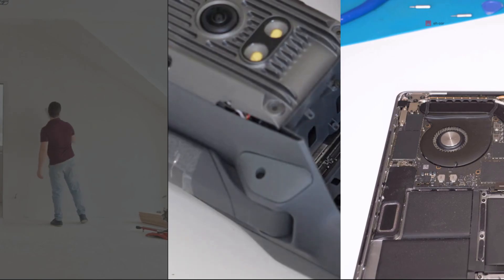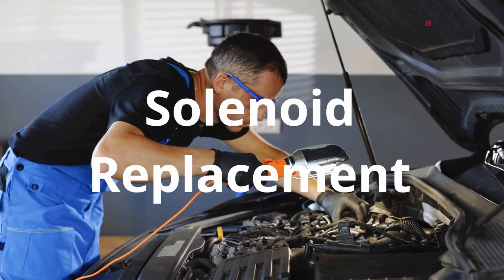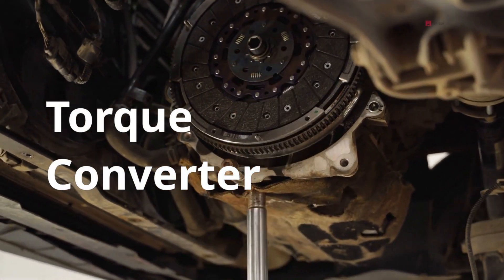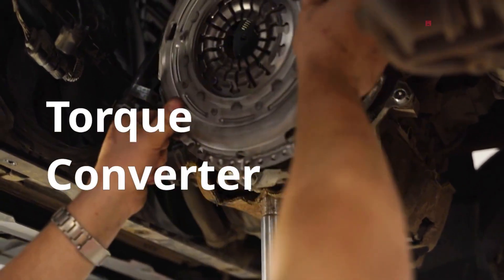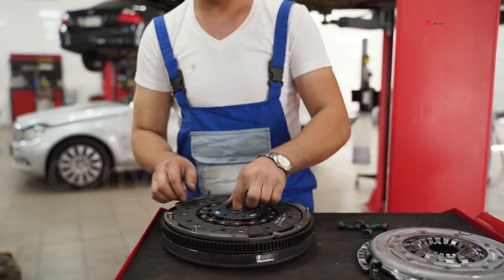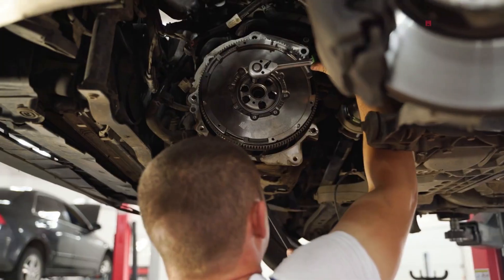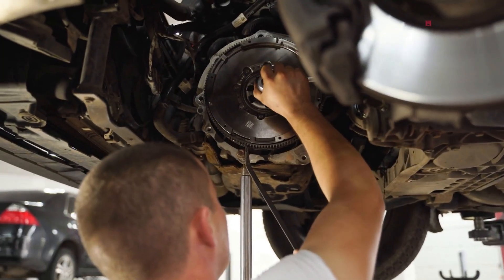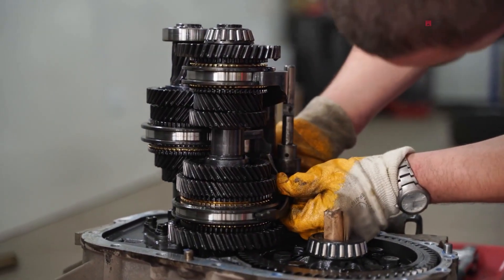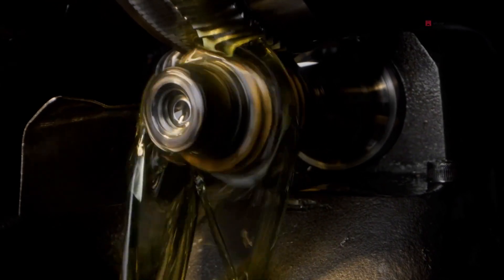Additional fixing options: if the solenoid is proven faulty, replacing just the solenoid can restore function if no other damage is present. A full torque converter replacement may be needed if the clutch itself is worn out or damaged, or if you have high slip RPM even with a working solenoid. If you've got a single solenoid or converter failure and the rest of the transmission is in good shape, a targeted repair may make sense. But if there's widespread wear, multiple codes, or metal debris in the pan, a rebuild or replacement might be the smarter long-term move.